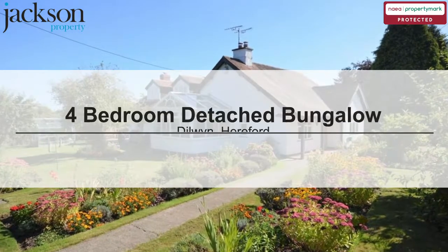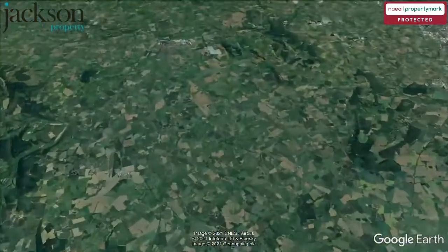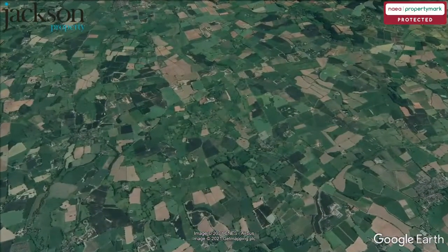We are pleased to present this 4-bedroom detached bungalow, Dillwyn, Hereford.